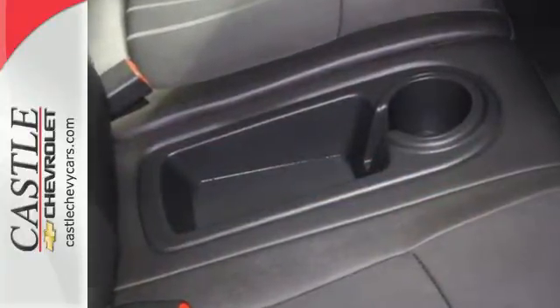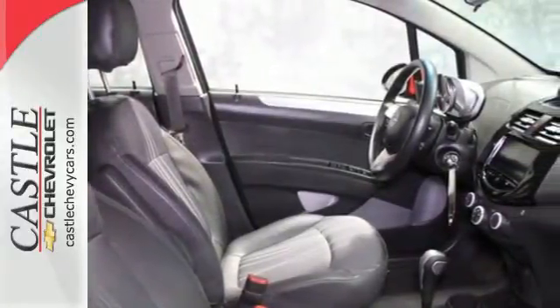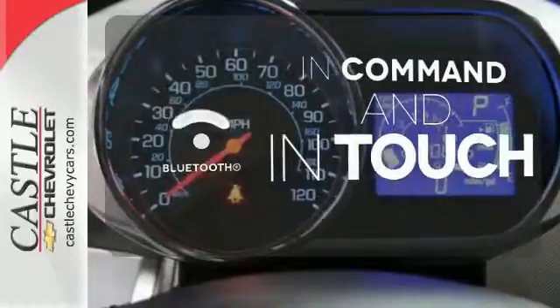You'll get a spoiler and alloy wheels for good looks and traction control, brake assist and an emergency communication system because we know safety is just as important as looks. Keep your hands on the wheel and eyes on the road with Bluetooth.